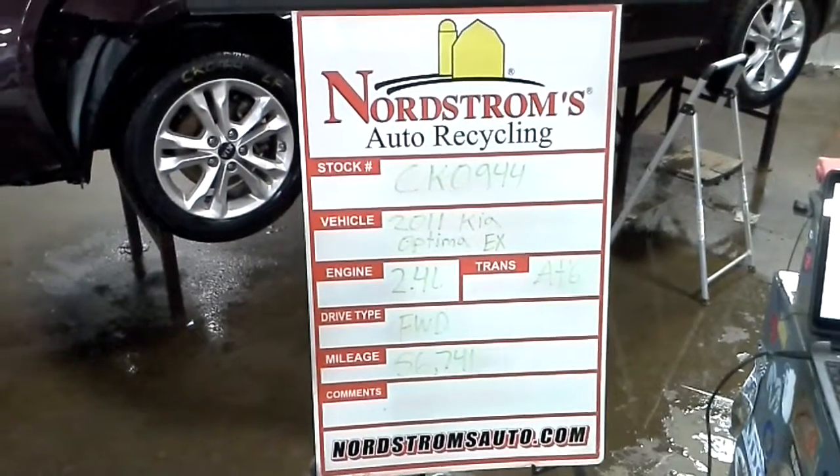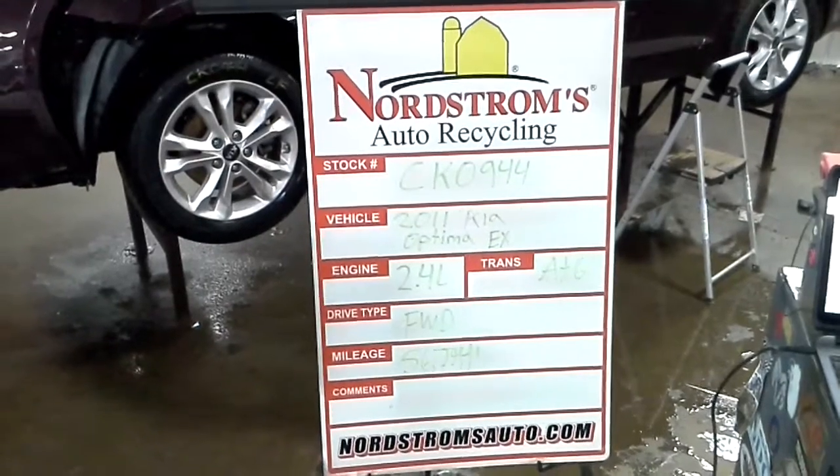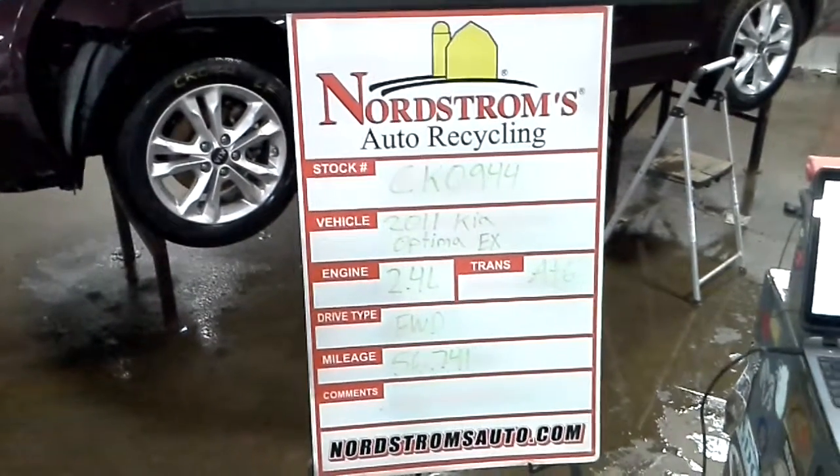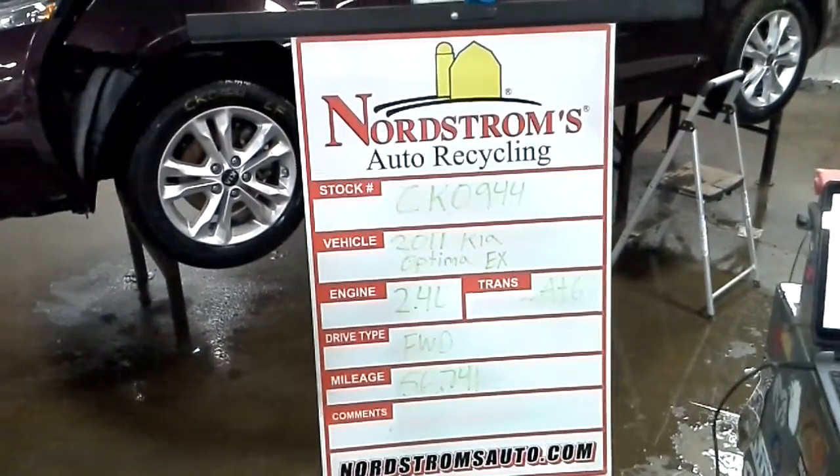Stock number CK0944, 2011 Kia Optima with the EX package. Has a 2.4 liter automatic six-speed, front wheel drive, with 56,741 miles. This one's purple in color, front end hit, does run and drive.